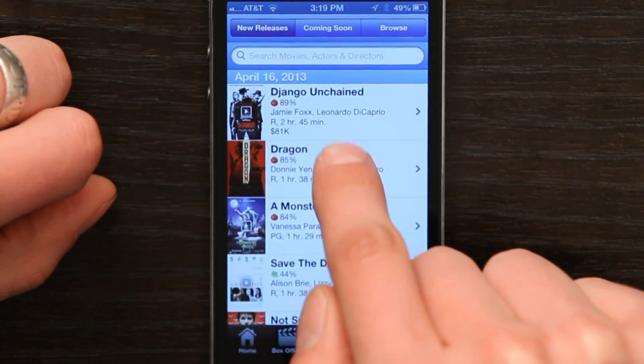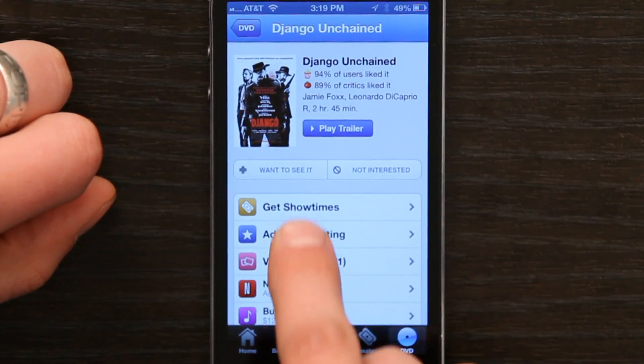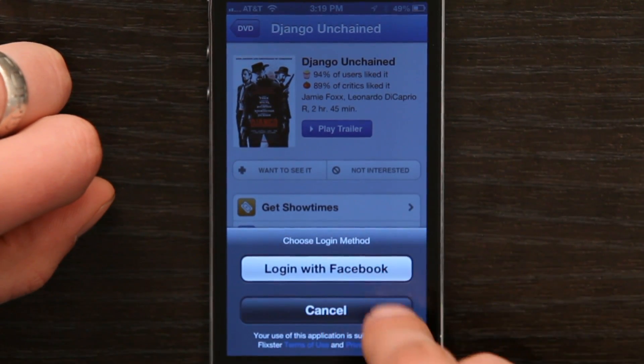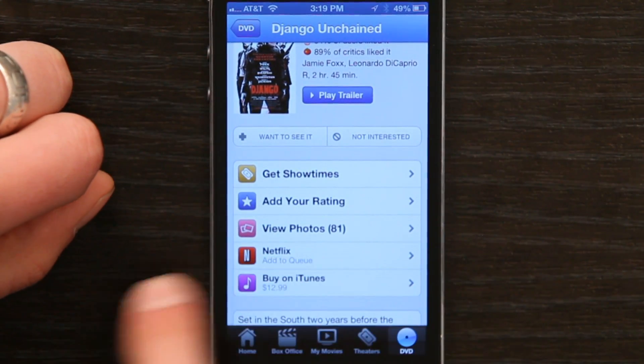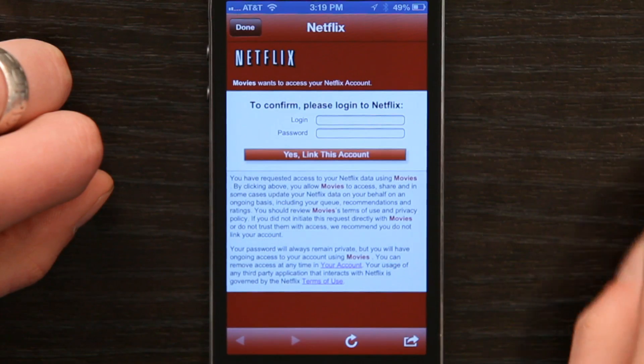So April 16th, Django Unchained was released, and if I tap that, then I could see want to see it. So I'd tap plus, and I could log in with Facebook if I chose to. Or right down here, it says Netflix, add to queue. So I just tap Netflix, add to queue, and log in, and that's it. Then that DVD will be on my Netflix queue, and they'll send it to me. Pretty sweet.